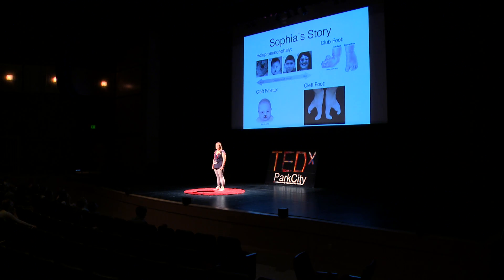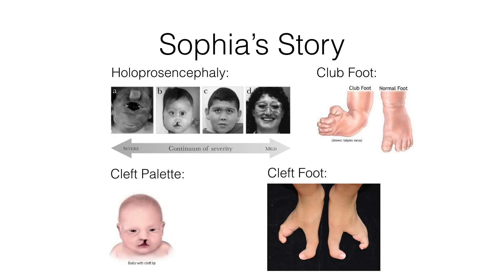They weren't sure if she would be able to live, so they had an ultrasound done. They found out that she had holoprosencephaly, which is where instead of having a right and left side of the brain, you have one whole blob of brain. She also had one ventricle in her heart, which made it impossible for her heart to beat.